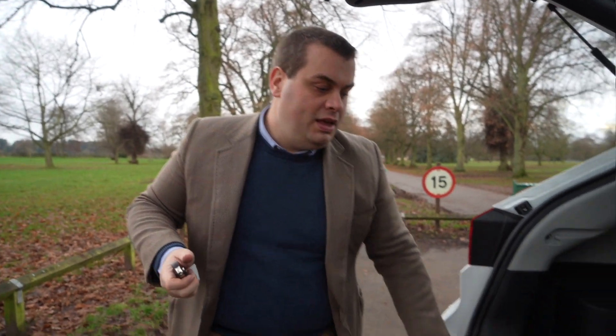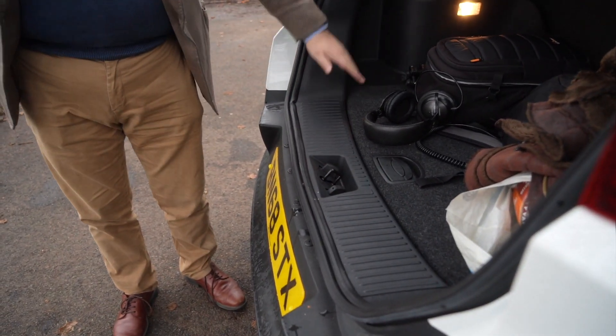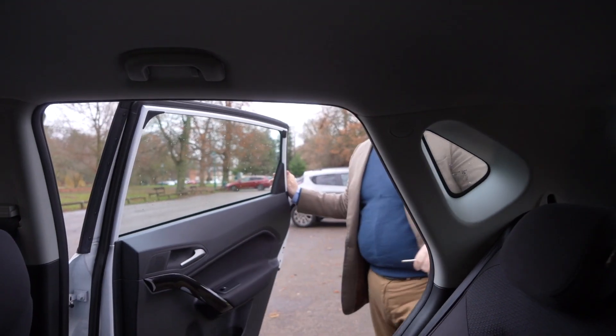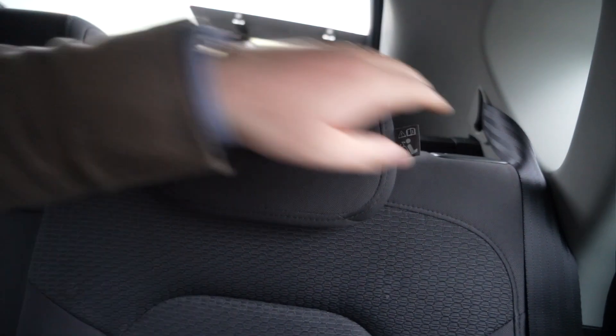We've got all this nice black cladding on the rear. The boot sill itself is nice and flat, so it's very easy to load things in and out. One of the things that has really surprised me about this car is how much room there is in the back. We've got the seats here in their recline position, which does limit the boot space a little bit, but there's still loads of room if you pull them up. We'll do a cutaway of that in a moment so you can see how that works.